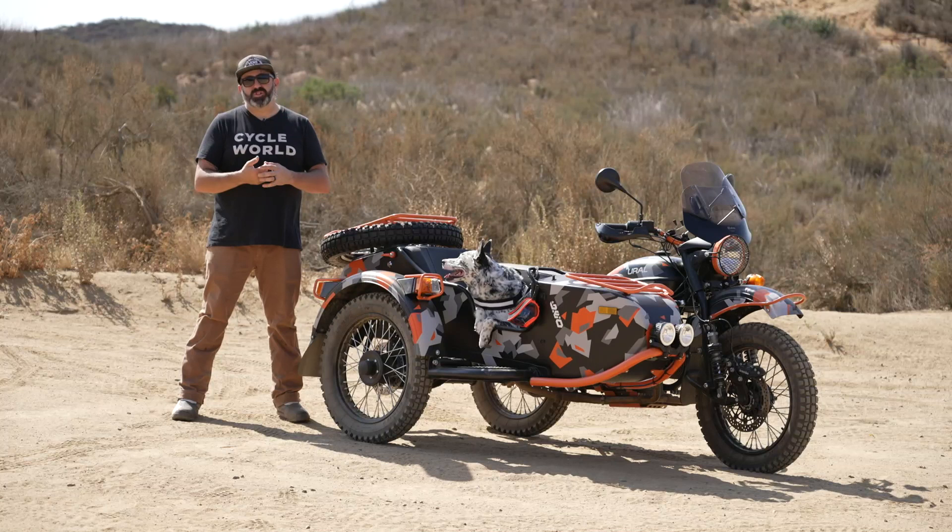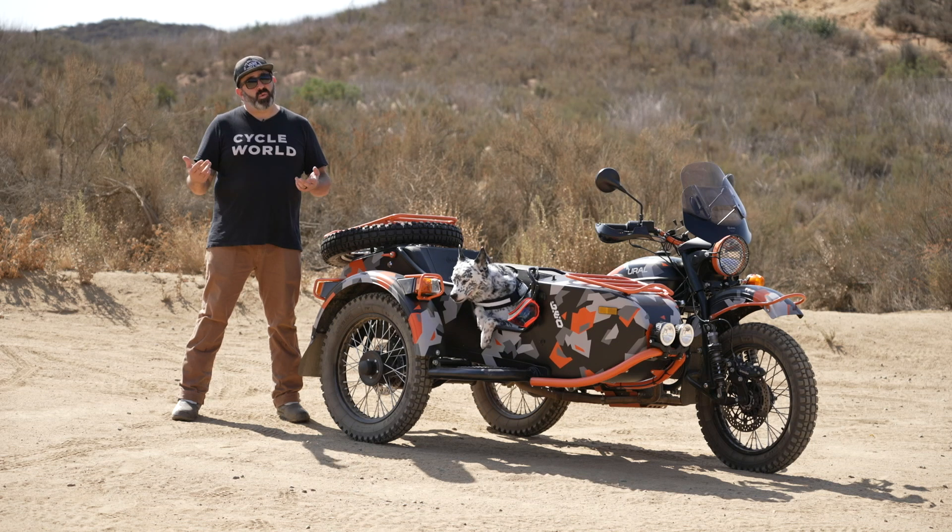That's it for this first ride of the 2021 Ural Gear Up Geo. If you like what we're doing, hit the like button, subscribe. And if you have any questions or comments, put them down below. We'll see you next time.